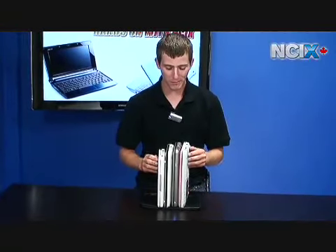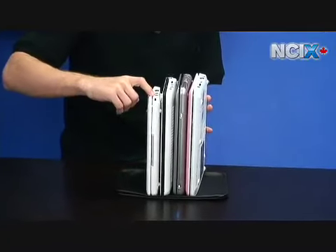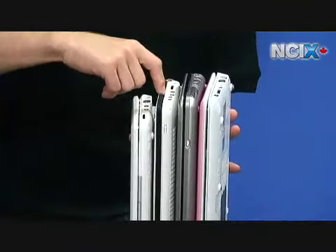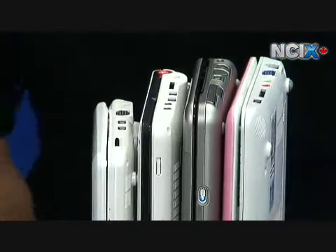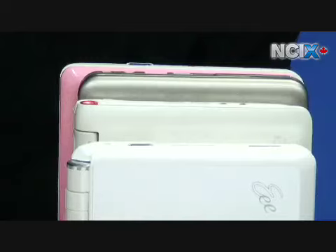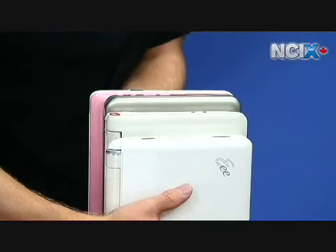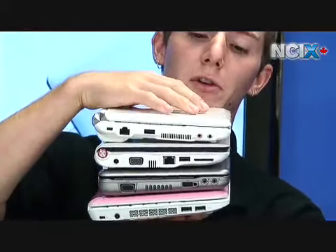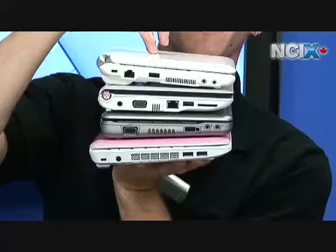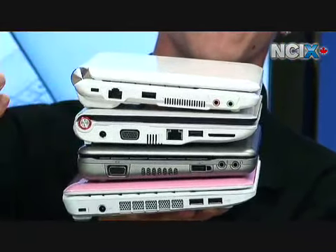I just wanted to do a quick comparison holding them up. I've got the ASUS EEE 901, the Acer Aspire 1, the HP 2133 and the MSI Wind. I'm going to turn them on their sides so you can see the thickness, especially the battery packs — such as on the ASUS EEE 901 — because that's why you get that exceptional battery life. It's a six-cell battery.